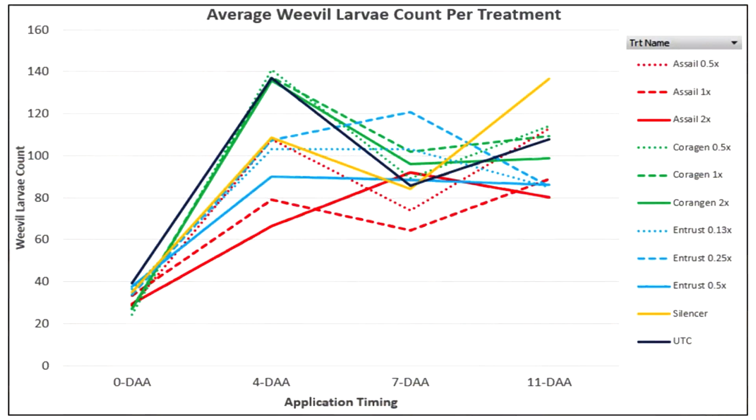We swept and sprayed on June 14th. We then swept on June 18th, the 21st, and 25th. We saw large population growth peaking around four days after application, with Assail at normal and double rates being the most effective. After four days things get a little muddy — at seven days after application, Assail double rate was doing slightly worse than normal rate, and other products appeared to be doing as good or worse than the untreated check, with some lower application rates doing better than higher ones.